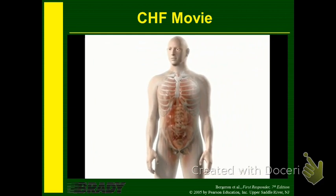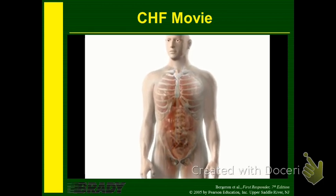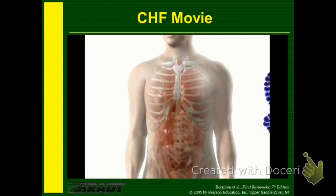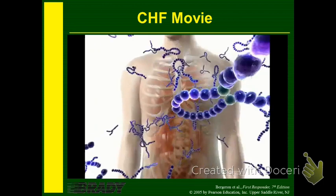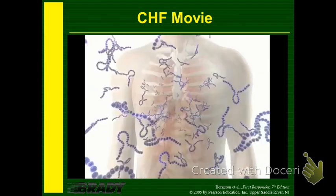In summary, the neurohormonal response to heart failure causes vasoconstriction, fluid retention, and increased heart rate and contractility. In turn, these processes initiate a vicious cycle of further myocardial injury and escalating heart failure. Fortunately, additional neurohormonal responses modulate the activity of the RAAS, endothelin, epinephrine, and norepinephrine.